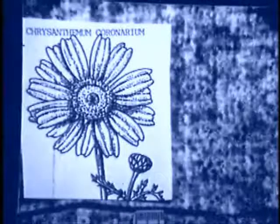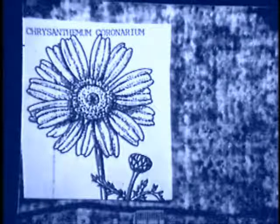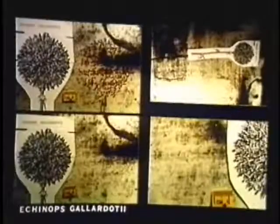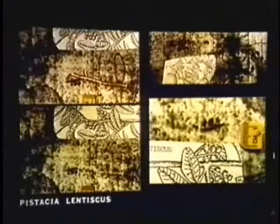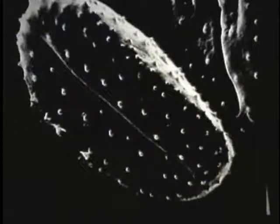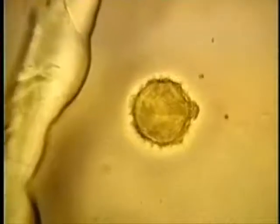They found on the Shroud many highly accurate images of flowers — 28 specific flowers identified to a good degree of accuracy. All these flowers grow in Jerusalem or within 12 miles of Jerusalem. Whatever produced the image on the Shroud also produced a high-energy field creating images of every object in the Shroud. They've also found dirt on the footprint of the cloth, and this dirt has been found to come from Jerusalem's Damascus Gate and nowhere else.